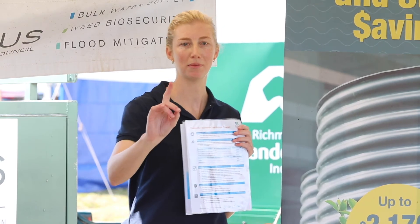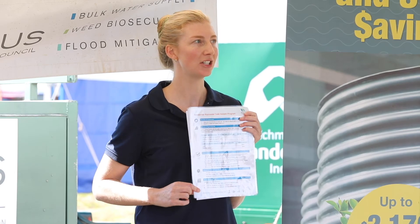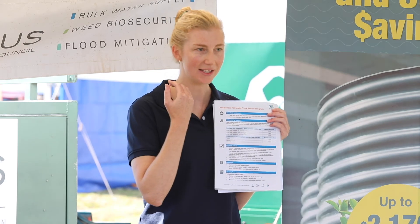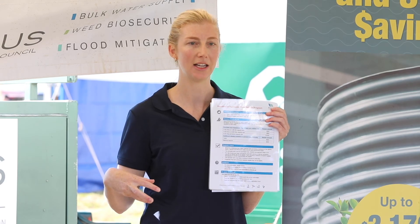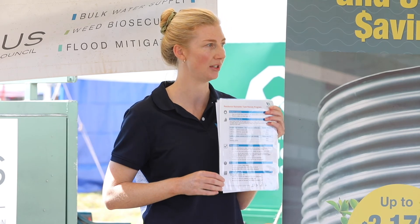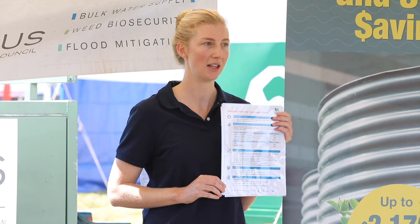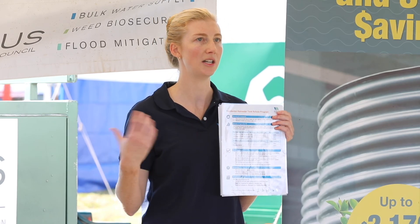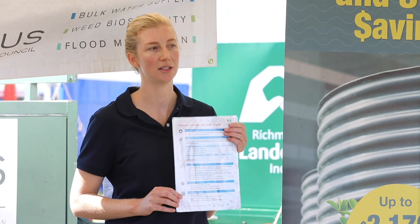How to apply: all the information is available on the Rous website under a tab called 'Your Water,' which has everything you need to know about the rainwater tank rebates, the online water calculator tool, and a suite of different resources on water consumption in every area of your home. You can also give us a call — our customer service team and many people at Rous are enthusiastic about this program and willing to help with any questions.